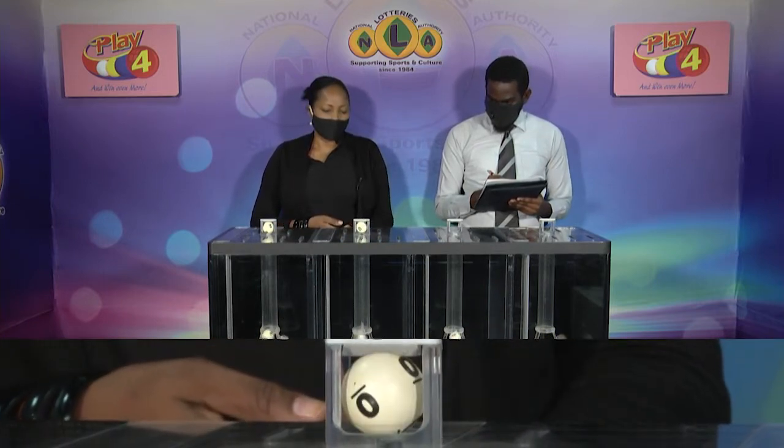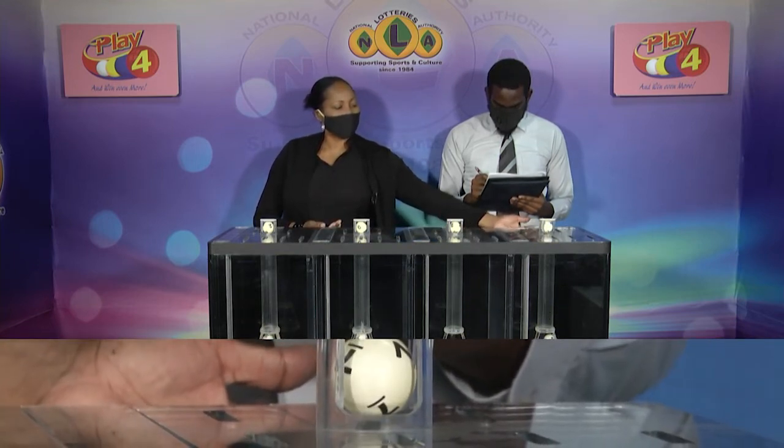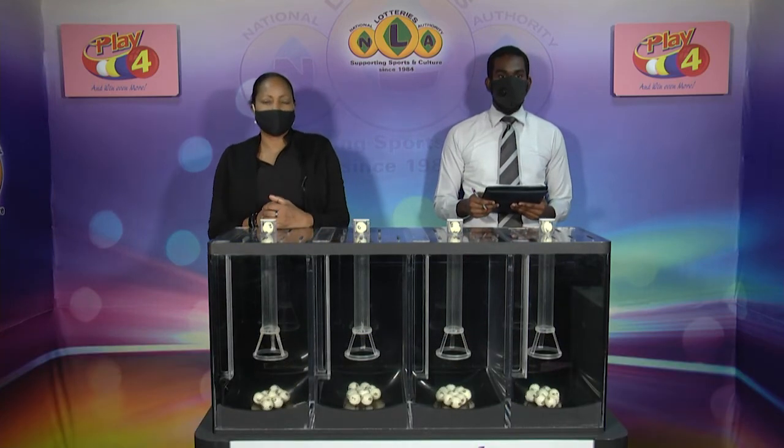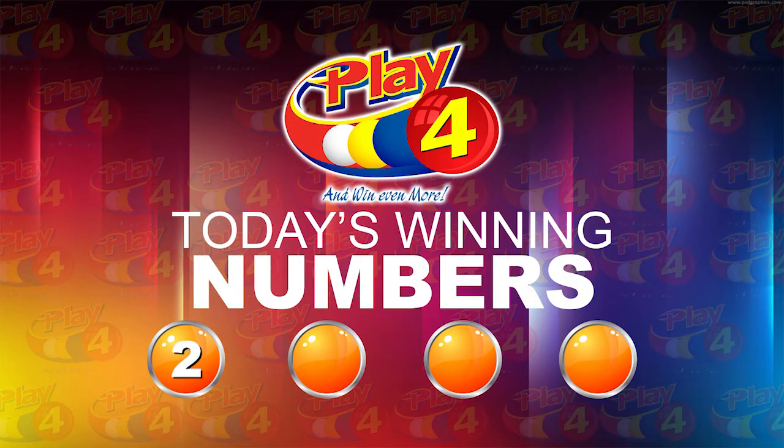Play 4 winning number: 2, 0, 2, 7. That's our Play 4 winning number for this afternoon: 2, 0, 2, 7.